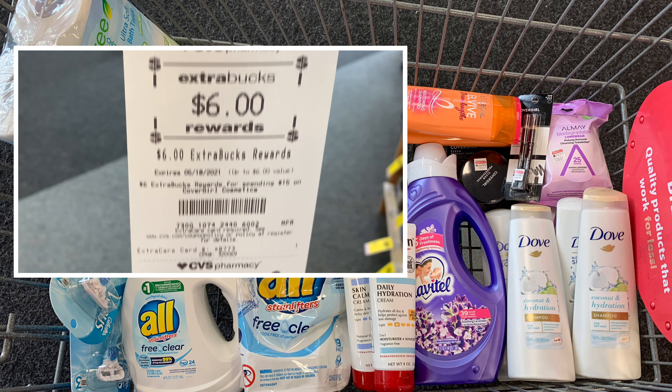I'm also taking advantage of the CoverGirl deal this week — spend fifteen dollars and get a six dollar ExtraBuck. I'm picking up one brow pencil priced at six dollars and 29 cents and some translucent powder priced at eight dollars and 99 cents. Purchasing both brings my total to fifteen dollars and 28 cents. I have digital coupons and insert coupons, plus a two off eight cosmetic CRT. After the two off eight CRT my total is $13.28, then using two three dollar off one coupons brings it to $7.28. Getting back a six dollar ExtraBuck makes my final cost for both one dollar and 28 cents.